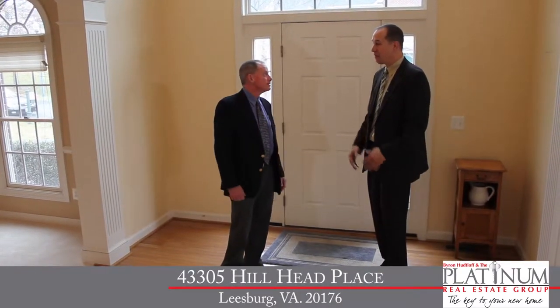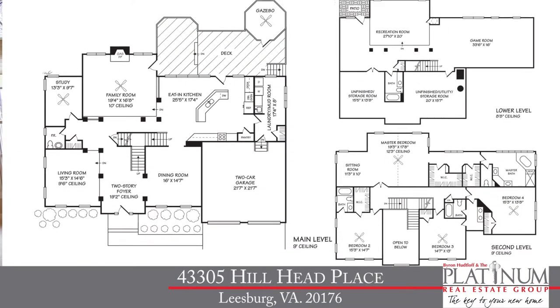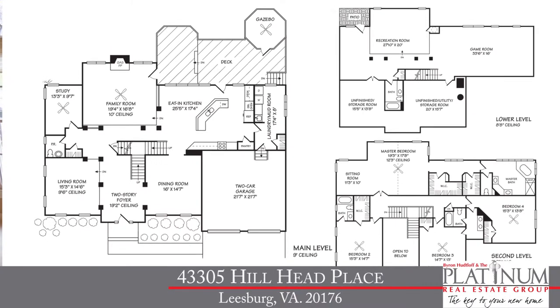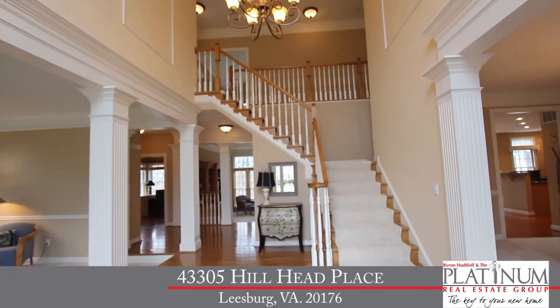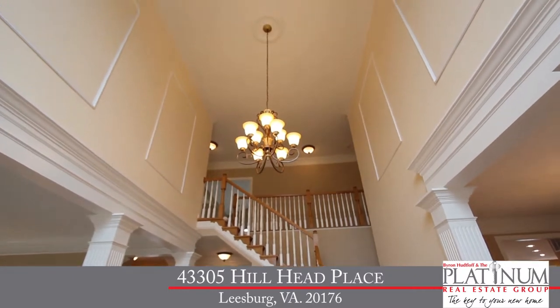Now let's talk about the inside. This home was built by Envy Homes. It's a Georgetown model, built in 1998, and features four bedrooms and four-and-a-half baths with over 5,600 square feet of living space on three finished levels. As you enter the home, you enter into this gorgeous two-story foyer. You'll immediately notice how light and bright the home is. We've got fresh, neutral paint throughout and brand-new, plush, neutral carpet on three levels.